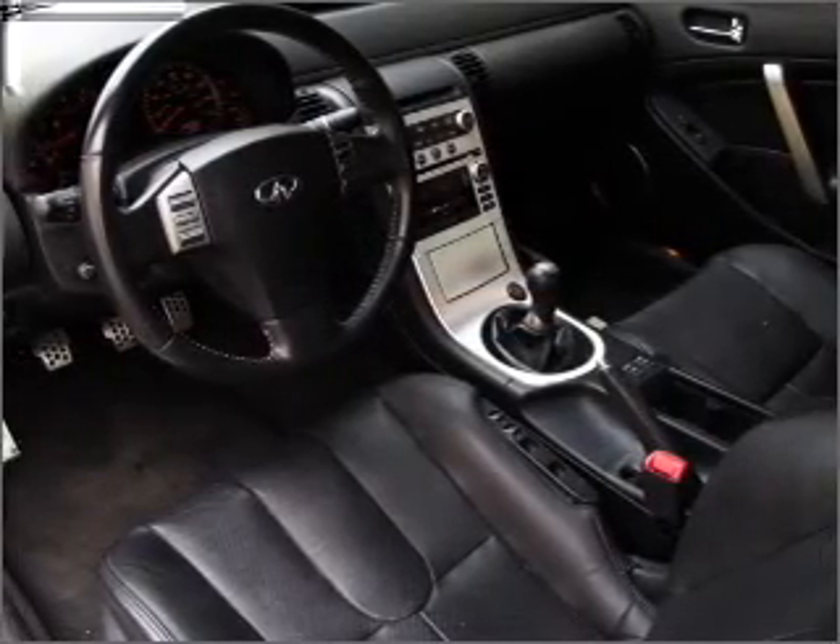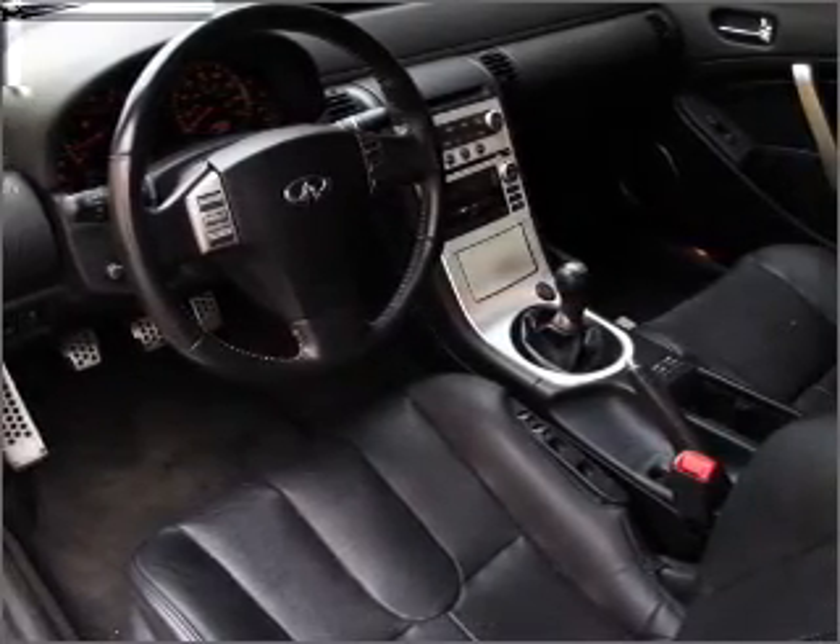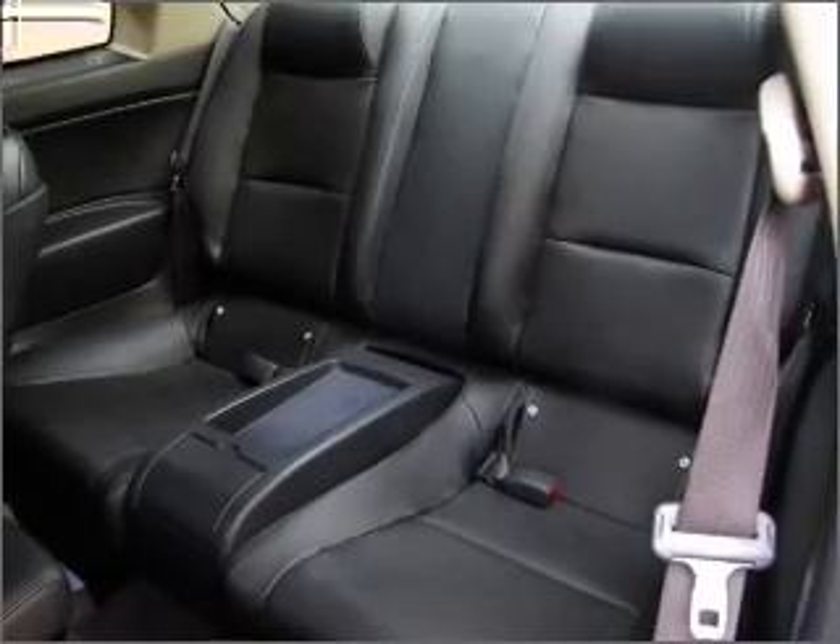Heated seats are there for you on cold winter days. There's nothing like a sunroof on a nice day. Let us put you in the driver's seat today.